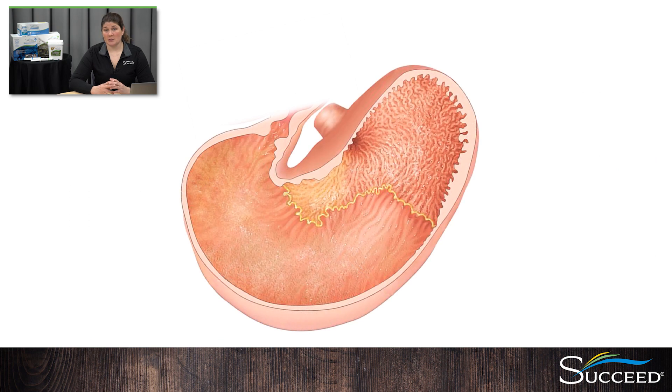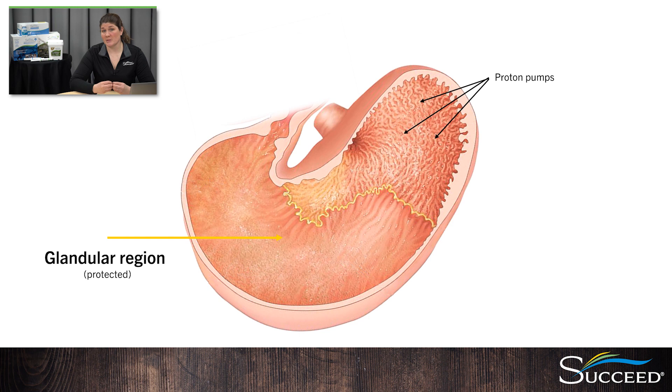The stomach is made up of two regions. The lower portion is called the glandular region, and it's covered in mucus-producing cells that protect it from the stomach acid, as acid is continuously produced by the proton pump cells. The upper part of the stomach is called the squamous region; it does not have any protection against the stomach acid. Because the horse continuously produces acid and the squamous area is unprotected, it's incredibly important to maintain the stomach's natural defense mechanisms. Constant chewing produces saliva that buffers that acid, and that steady trickle of fibrous feed into the stomach creates a mat that helps absorb the acid. It's also important to stop acid production from being excessive and irritating the upper areas of the stomach. The integrity of the stomach lining needs to be maintained to protect it from acidity.